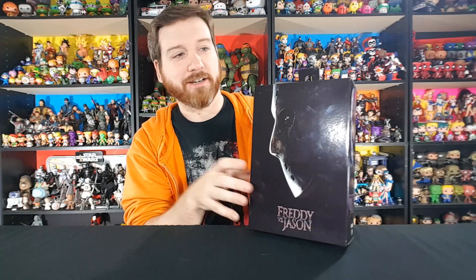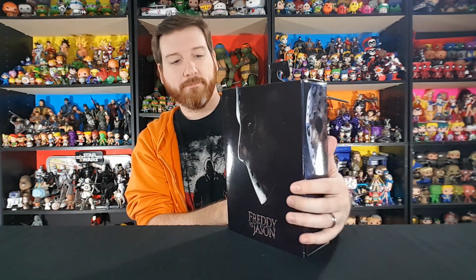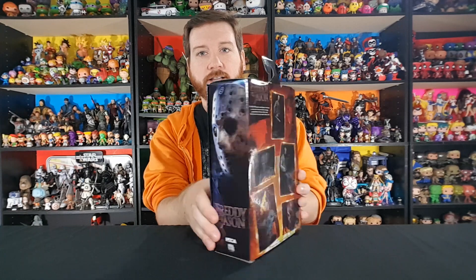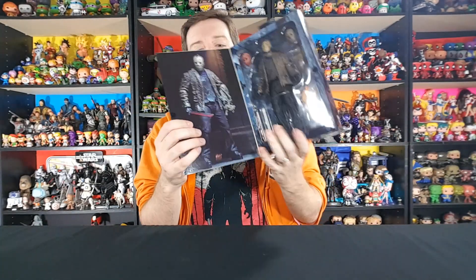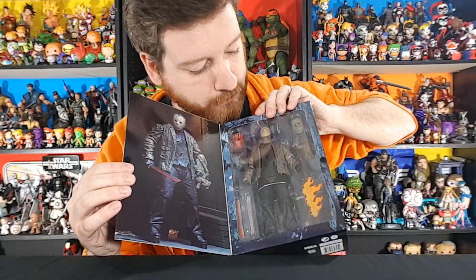The box is the Jason half of the Freddy vs. Jason poster — normally you'd have Freddy looking at him the other way. It's got all kinds of different art displayed for the movie, including where they're battling at the end. There's also a picture on the inside of a pose of ultimate Jason and he looks really good there too.